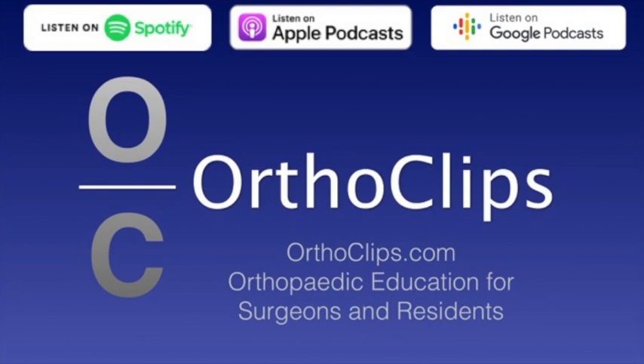Thanks, Josh, for coming on the show. Thanks for having me. So let's get into it. How did you get interested in the topic? You obviously are interested in it and have a lot to say.